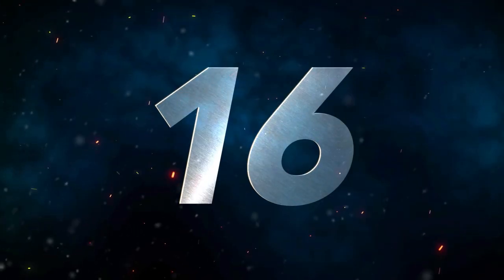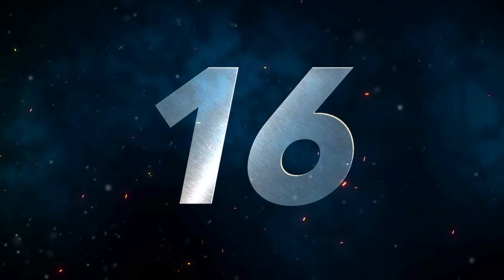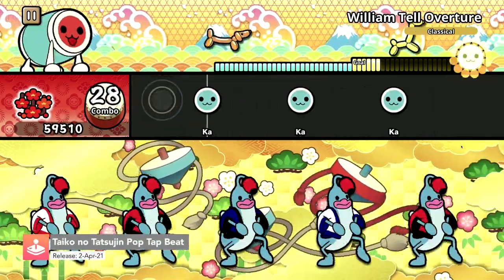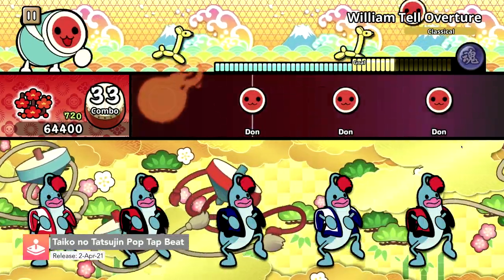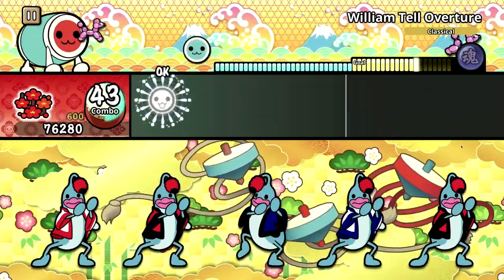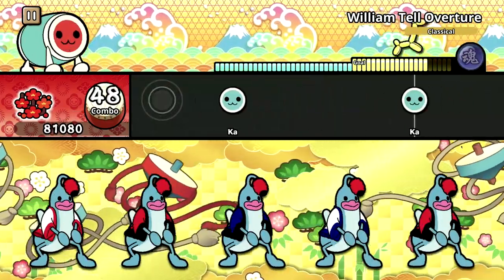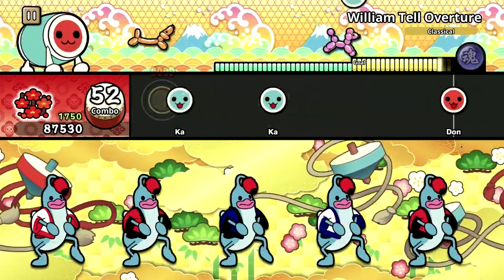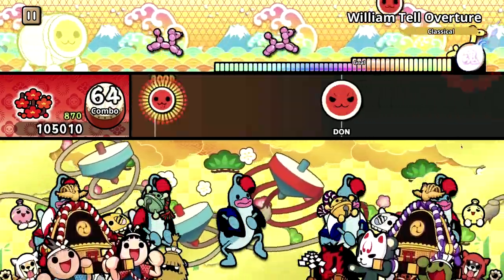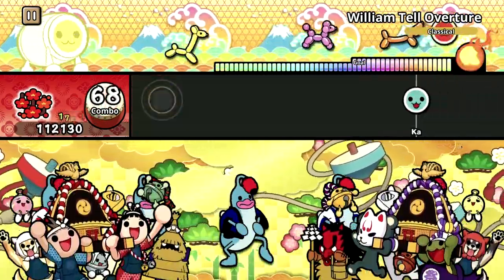Number 16, we have Taiko no Tatsujin Pop Tap Beat. It's time to sync to the rhythm and drum away to the notes. This game has always been a very popular traditional Japanese drumming music series that has been around since 2001. Tap Beat is the new arcade version. We have four difficulty levels on offer, various modes and different costumes. Plus, you can drum against your friends in two to four player multiplayer.